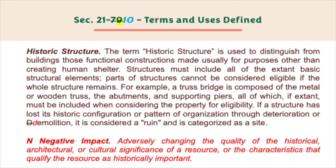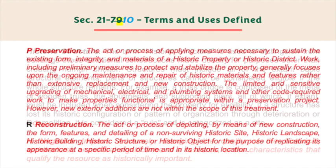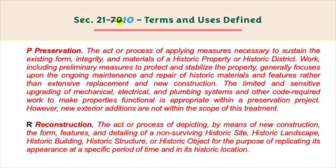If a structure has lost its historic configuration or pattern of organization through deterioration or demolition, it is considered a ruin and is categorized as a site. Negative impact — adversely changing the quality of the historical, architectural, or cultural significance of a resource or the characteristics that qualify the resource as historically important.